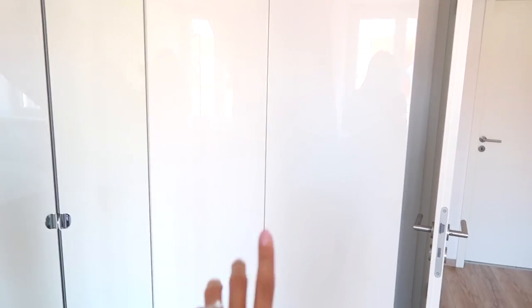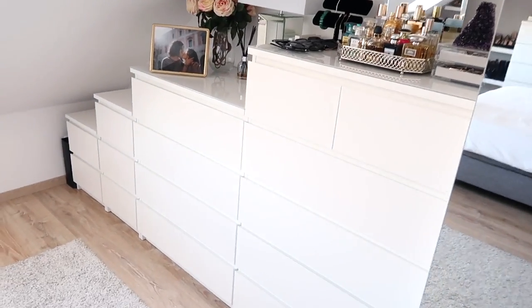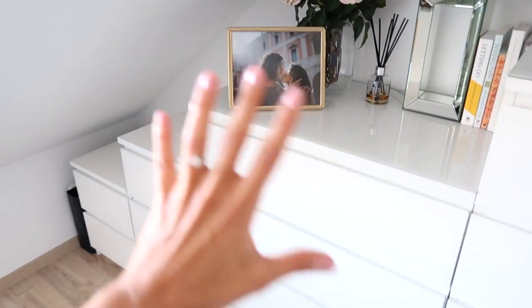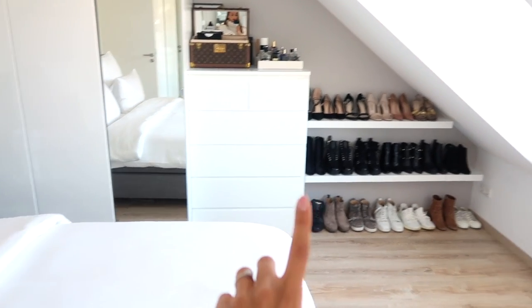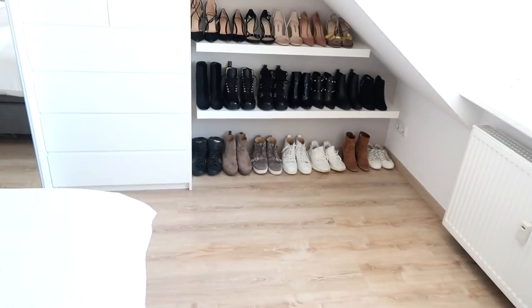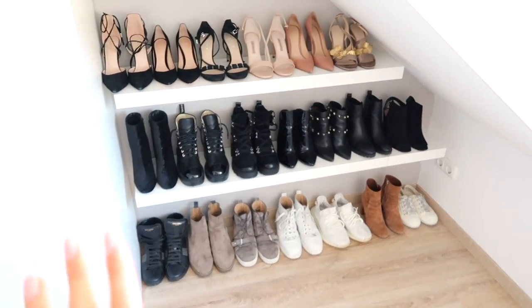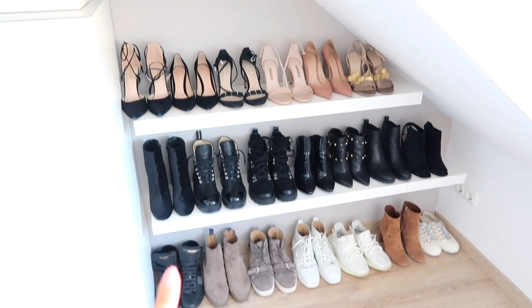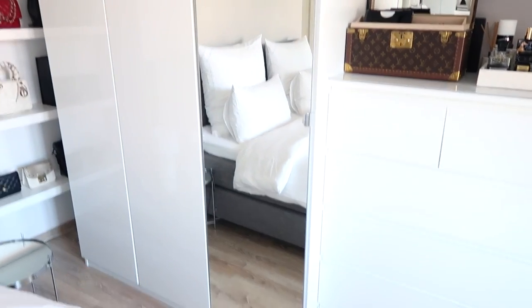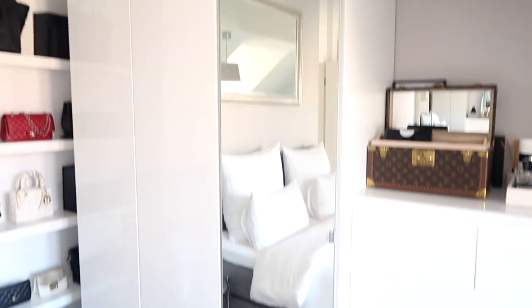We have the same two wardrobes on this side, and then we've got some drawers over here. The wall slants downward, so we've tried to use the space as best we can and fit as much storage as possible. We've also got another set of drawers and then this little space where we didn't know what to do, so we put in some little shelves for shoes. Then we've got three more very tall cupboards.